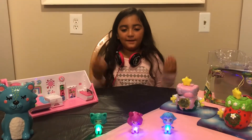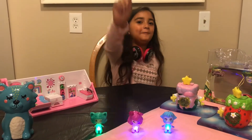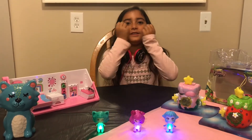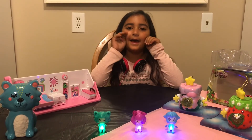I really love my Glimmies. You guys should also get at least one Glimmy to enjoy yourself with. I hope you all enjoy this video. Bye!